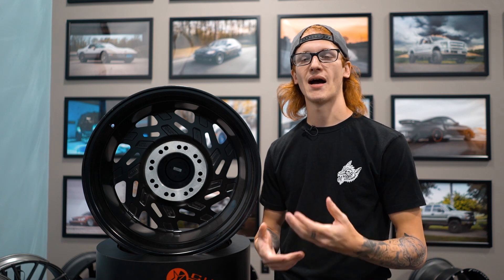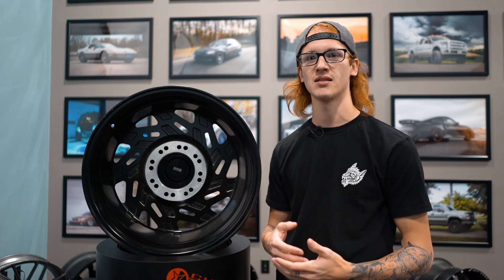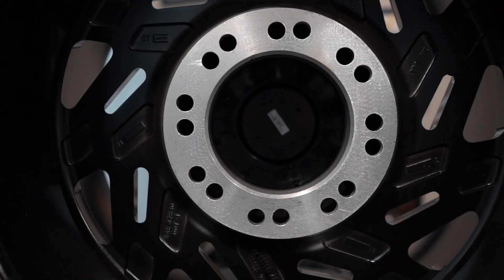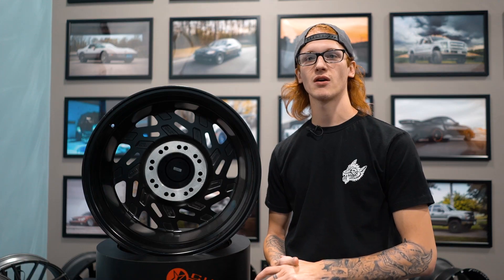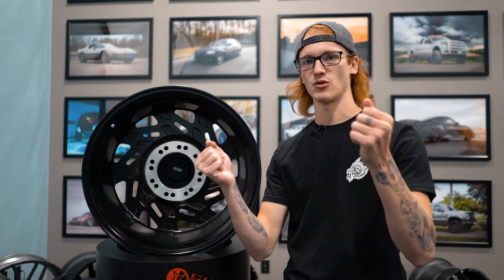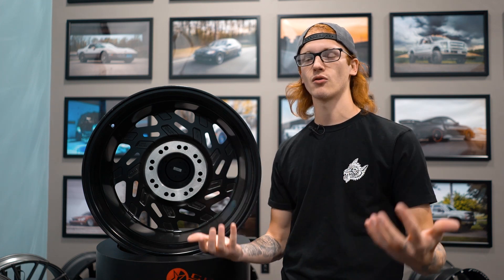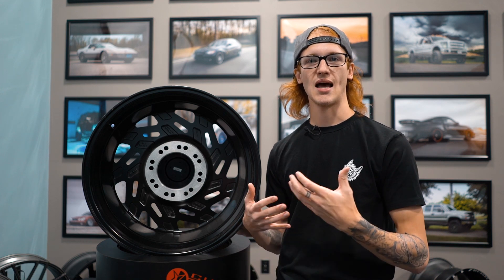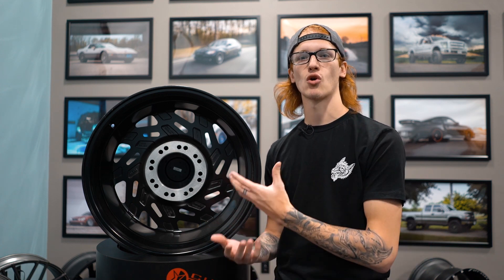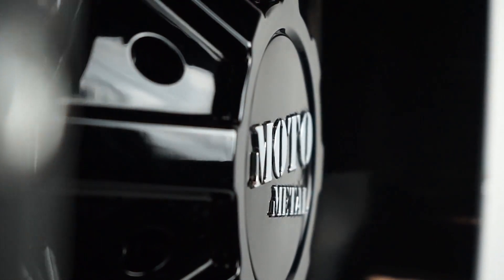Another thing you might not know when buying aftermarket wheels is that a lot of them come dual drilled, meaning there are two bolt patterns in the back of the wheel meant to fit two different vehicles. I ran into this when I ordered my first set of aftermarket wheels — I couldn't get the wheel on the truck. Come to find out there's a second bolt pattern; you rotate it a little bit, pull it on, and it goes on just fine. Most cast wheels are dual drilled with a covered center cap so you don't see the lugs.